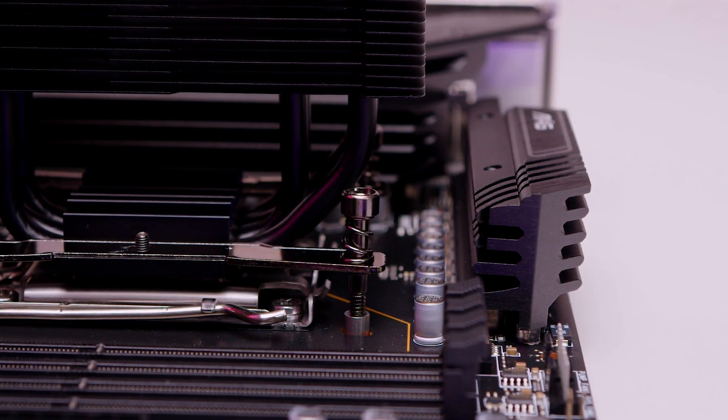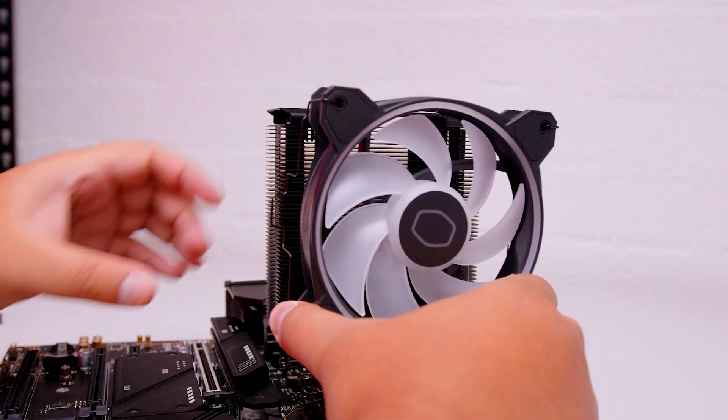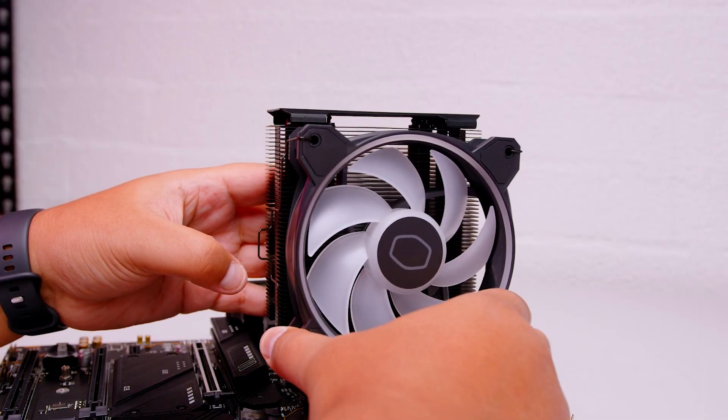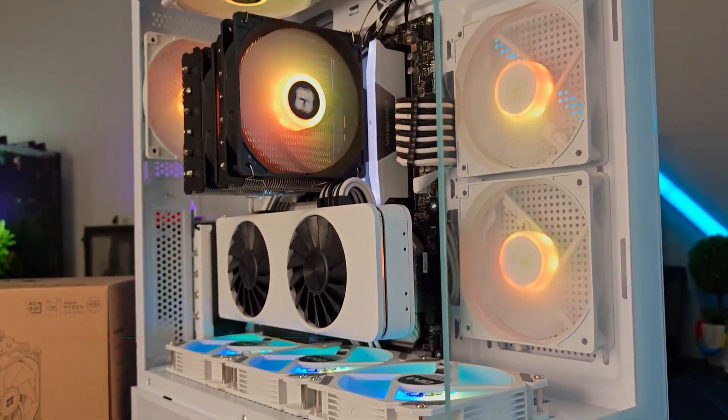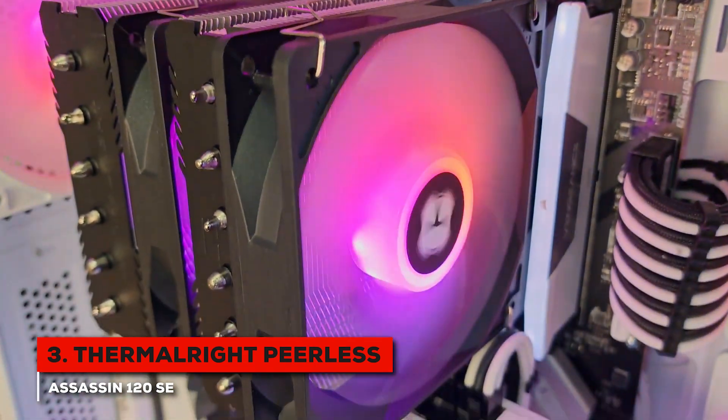And its slim profile means you don't have to worry about RAM clearance. For me, it's simply a solid, reliable performer that just works for what it's meant for. Next, we have a cooler that has seriously shaken up the market — the Thermalright Peerless Assassin 120 SE.